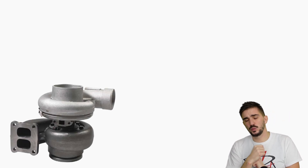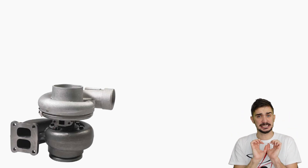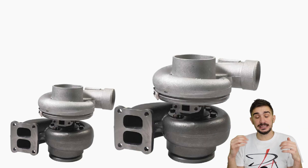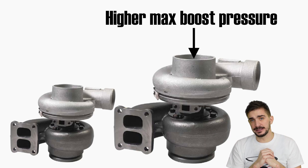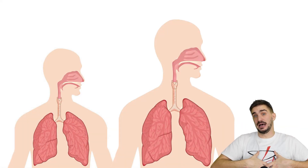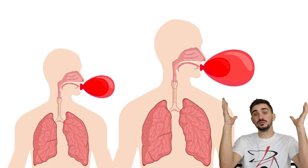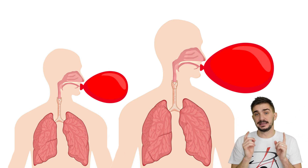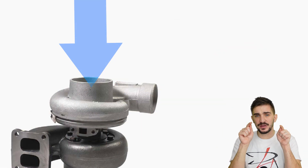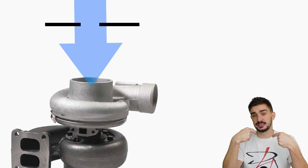So what limits the amount of boost pressure that a turbocharger can generate? Well, one of the main limiting factors is the size of the turbocharger itself. The larger the turbo, the higher the boost pressure it can generate — just like a larger person with larger lungs and larger abdominal muscles can inflate a balloon to a larger size. Another way of limiting turbocharger performance is limiting the amount of air that the turbocharger can ingest or suck in.